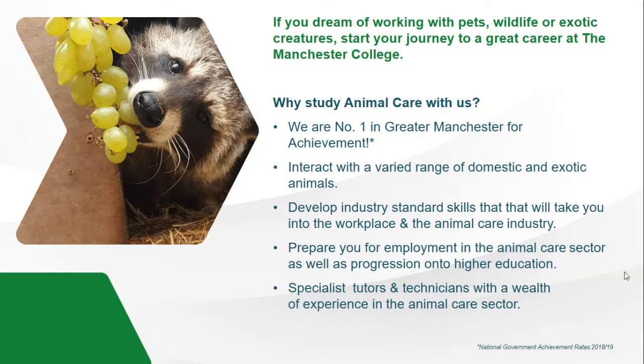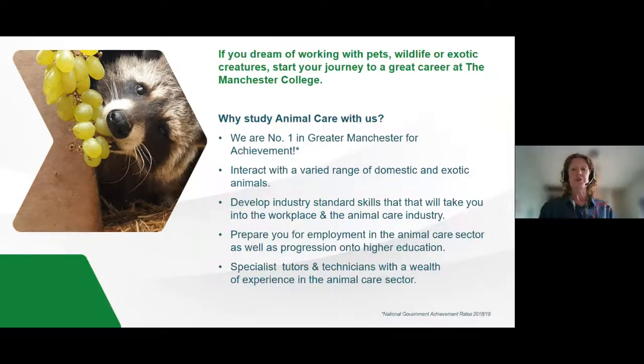We welcome you to animal care at the Manchester College. We've got a wide range of varied animals on site including domestic and exotic animals, and we'll also give you the skills that will take you to work within the animal care industry and develop and build upon those skills. This will also prepare you for employment into the animal care sector. At our animal centre there are a range of specialist tutors and animal technicians on hand to help you, and we will be able to give you a great start into your career with animal care.